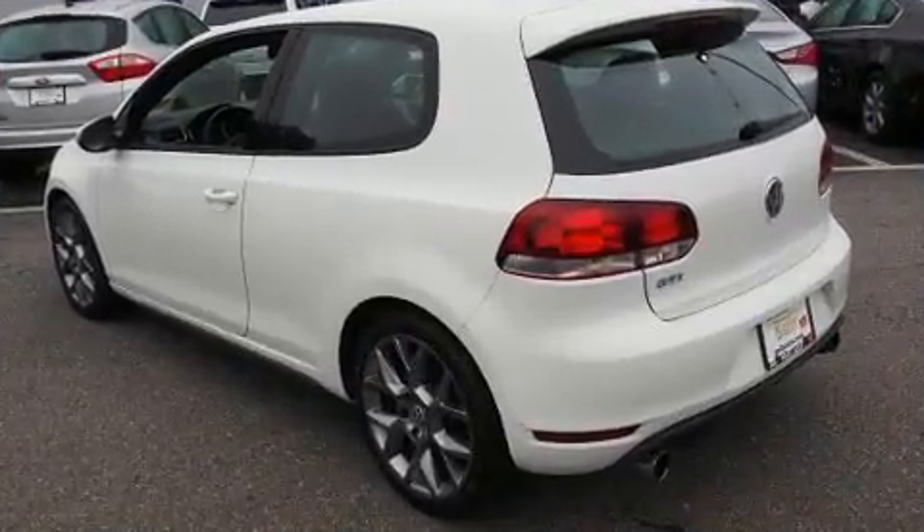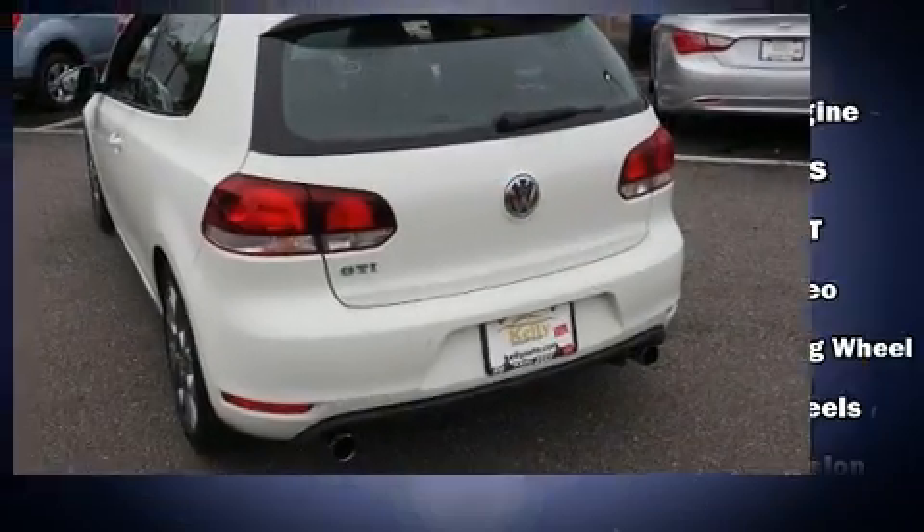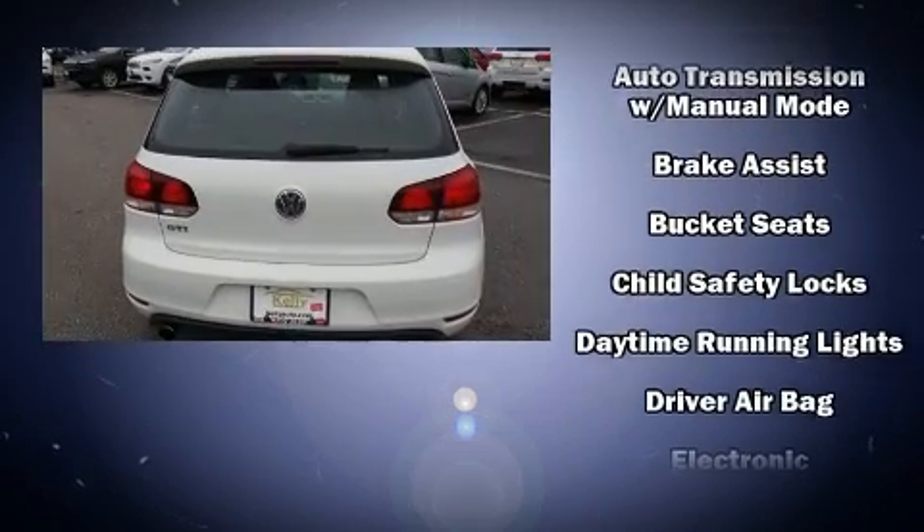A wealth of standard features means that you no longer have to sacrifice, like heated seats, one-touch window functionality, a tachometer, and power windows.